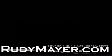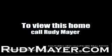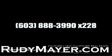Why not make this dream home your next home? For additional information on this beautiful home in Merrimack, New Hampshire, visit RudyMeyer.com.